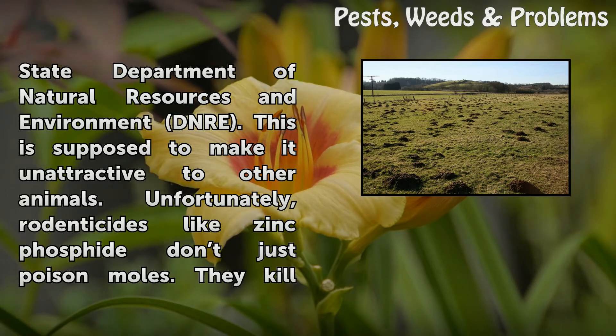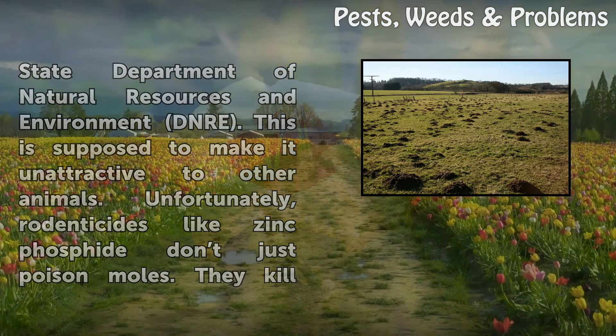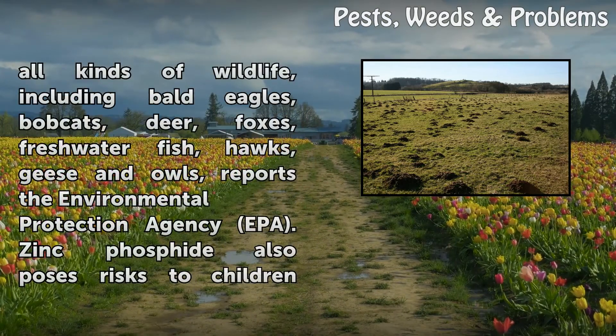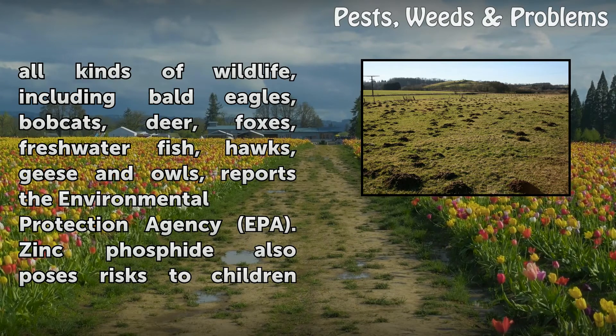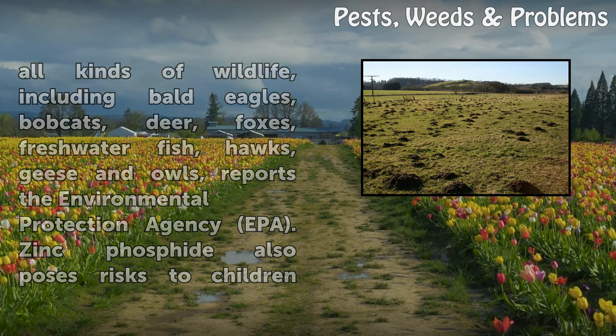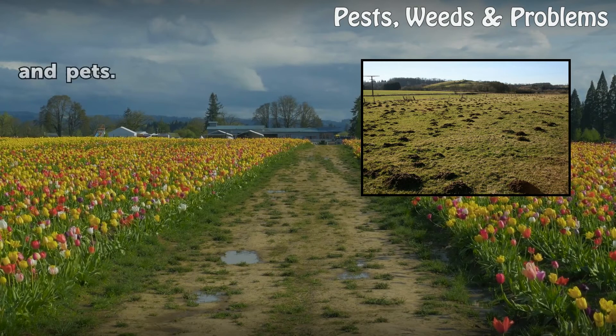Unfortunately, rodenticides like zinc phosphide don't only poison moles — they kill all kinds of wildlife, including bald eagles, bobcats, deer, foxes, freshwater fish, hawks, geese and owls, reports the Environmental Protection Agency (EPA). Zinc Phosphide also poses risks to children and pets.